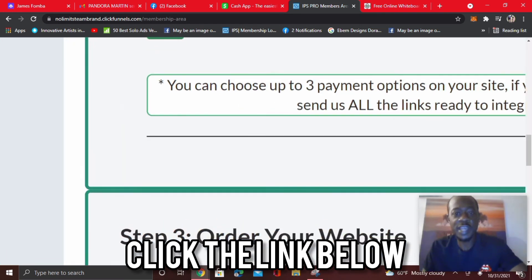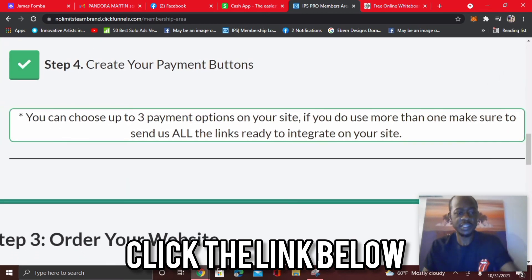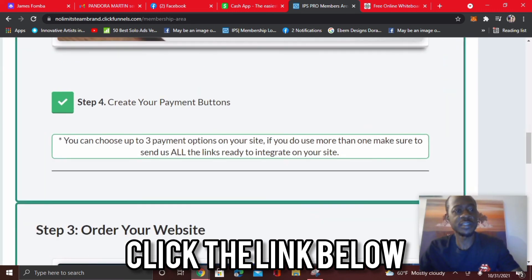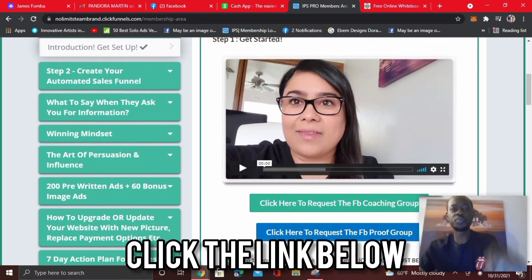I'm focusing on Cash App because there are a lot of online entrepreneurs looking for a system where they can get paid daily, help others, and use Cash App. Back in the day it was PayPal, but PayPal gives a lot of entrepreneurs trouble. Cash App is really entrepreneur-friendly, and Infinity Processing System gives you that freedom. The digital products teach attraction marketing, so you don't have to tap shoulders or recruit. If you can follow a step-by-step blueprint, this is something powerful worth checking out.